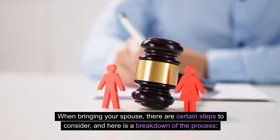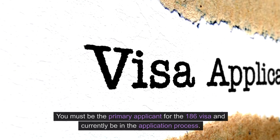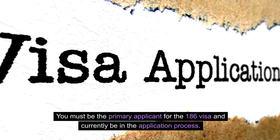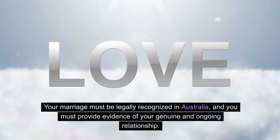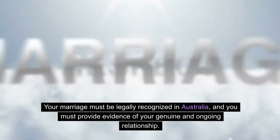When bringing your spouse, there are certain steps to consider, and here is a breakdown of the process. Eligibility: you must be the primary applicant for the 186 visa and currently be in the application process. Your spouse must meet the general visa requirements, including health and character requirements. Your marriage must be legally recognized in Australia, and you must provide evidence of your genuine and ongoing relationship.